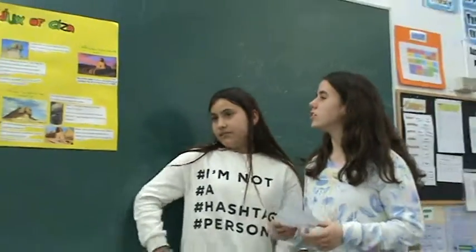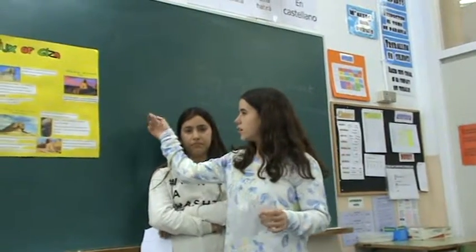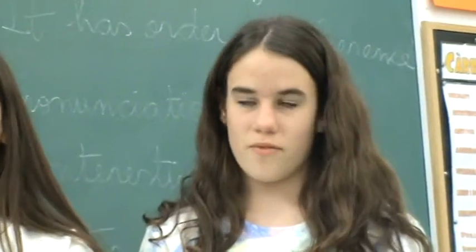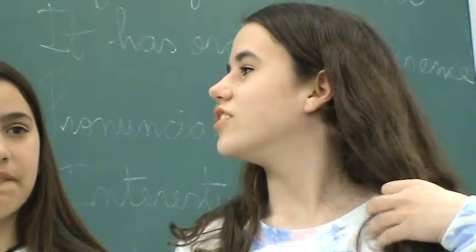What did the Sphinx originally look like? The face of the Sphinx is generally believed to represent the face of the Pharaoh.